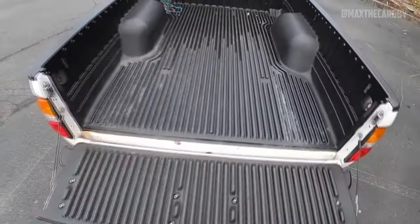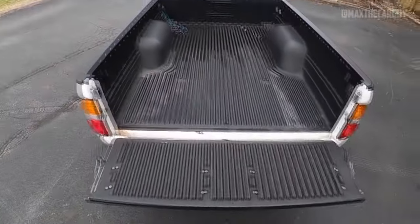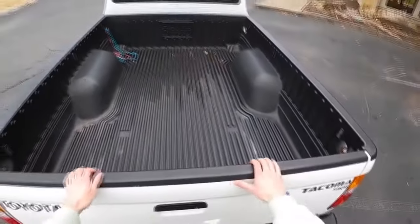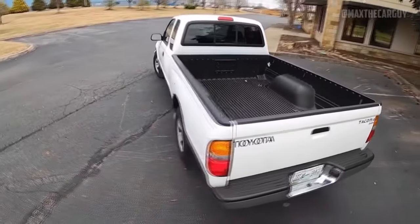Tacoma only provides cargo beds with a length of 6.2 feet, while almost all of the competition offers a regular cab model with a cargo bed that is 7 or 7.5 feet long.